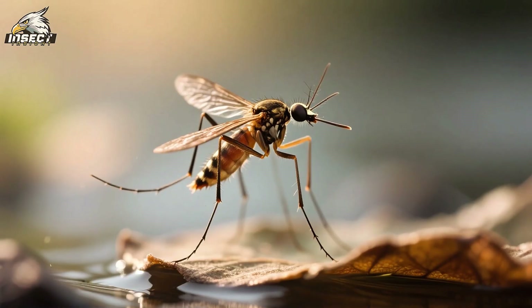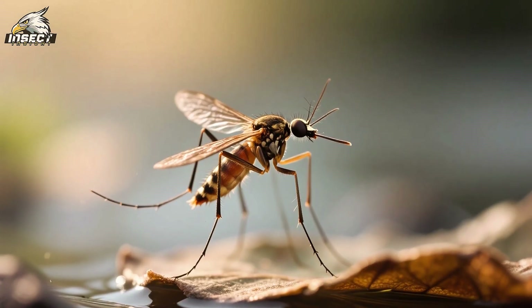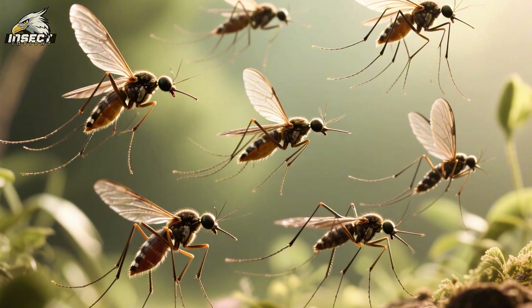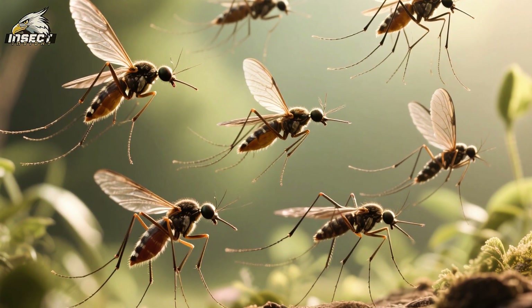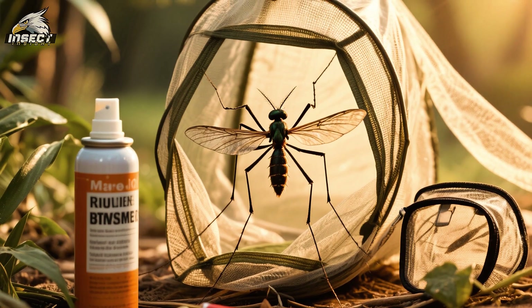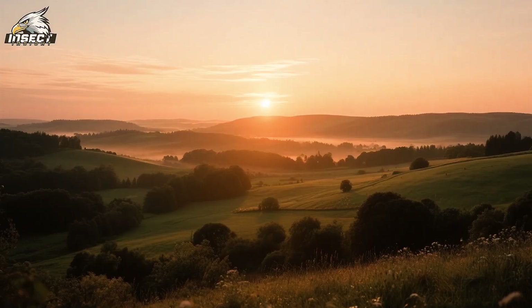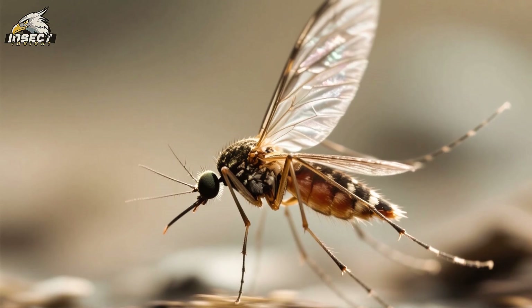So next time you hear the annoying buzz of a mosquito, take a moment to appreciate the amazing creature that it is. From its ability to fly backwards to its incredible maneuverability, there's a lot to be amazed by. Just be sure to keep your defenses ready — after all, they are one of the most dangerous animals in the world. That's all for now. See you next time.